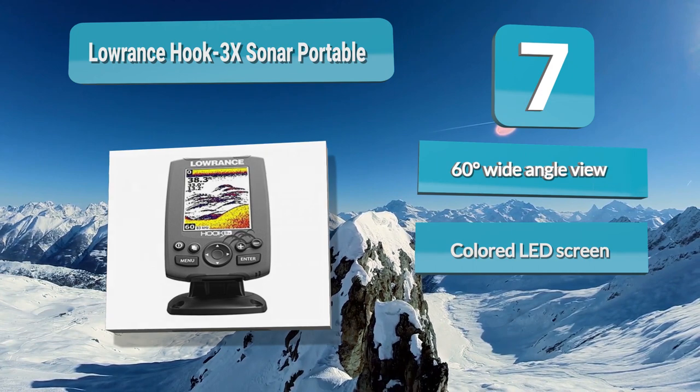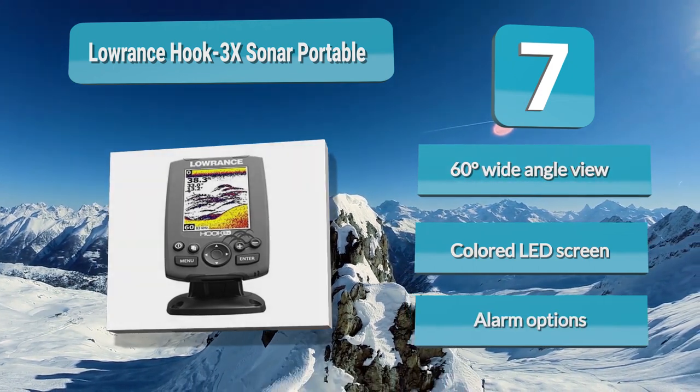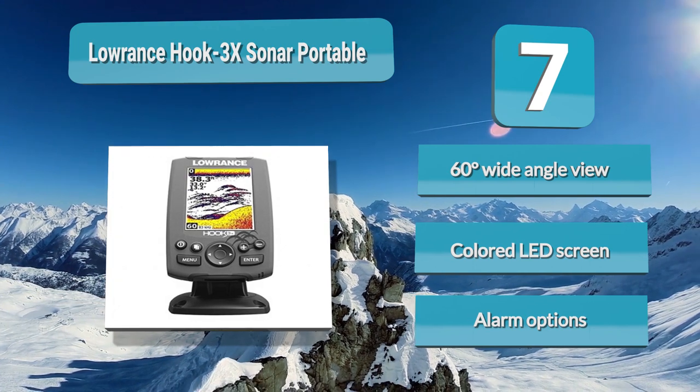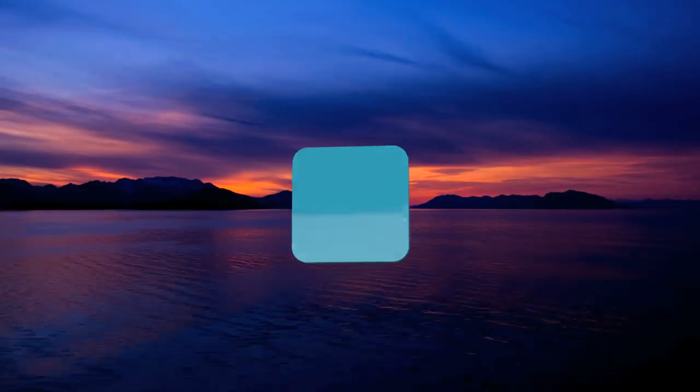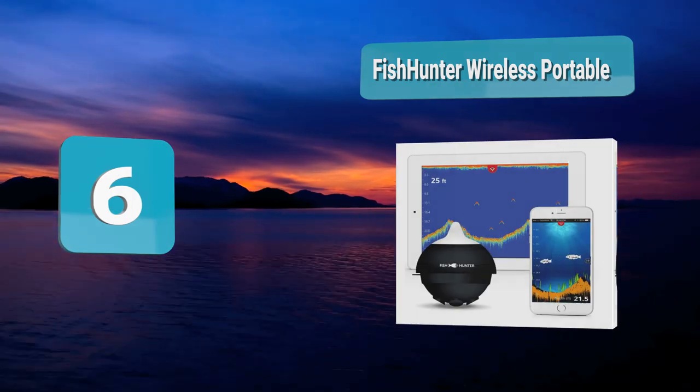The Hook 3x sonar system features an advanced signal processing system that reduces the need for you to manually adjust the unit to work for you.